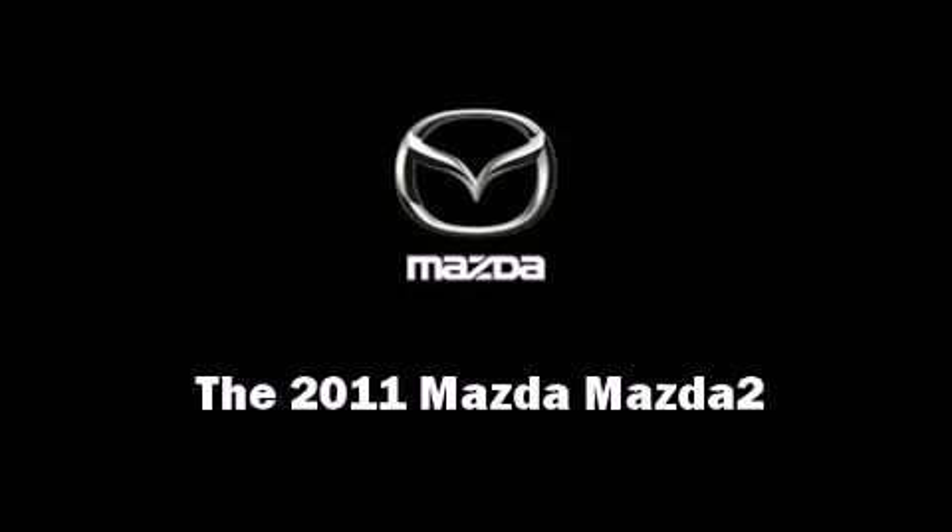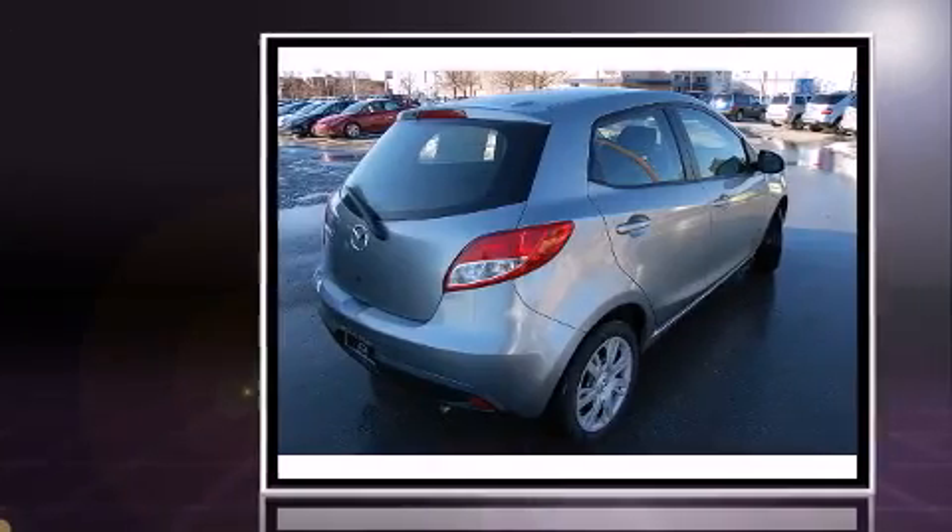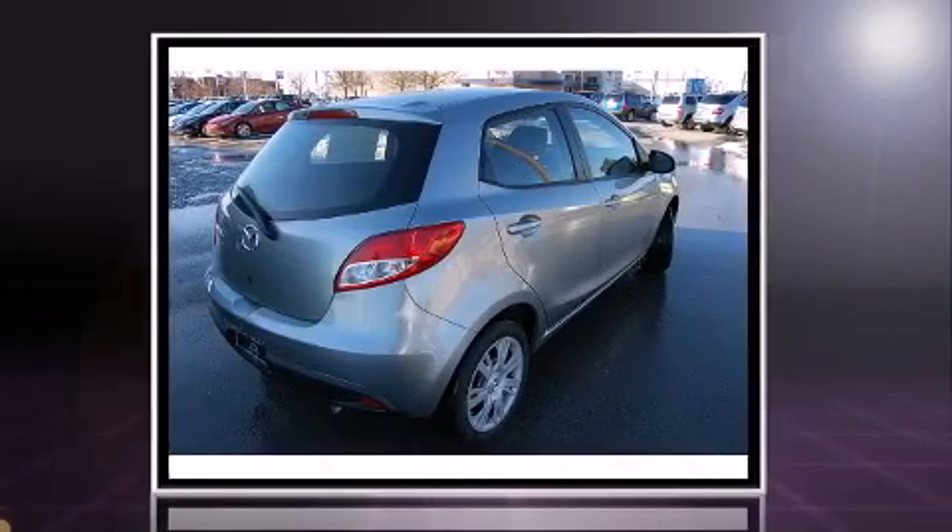Familiarize yourself with a 2011 Mazda Mazda 2. This four-door, five-passenger hatchback is waiting for you to take home.